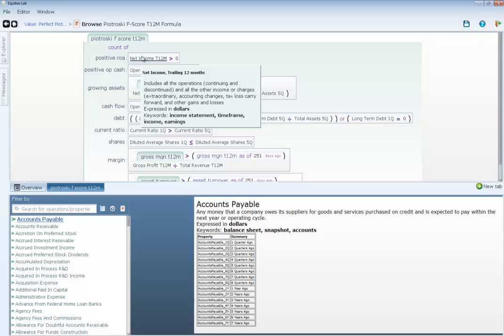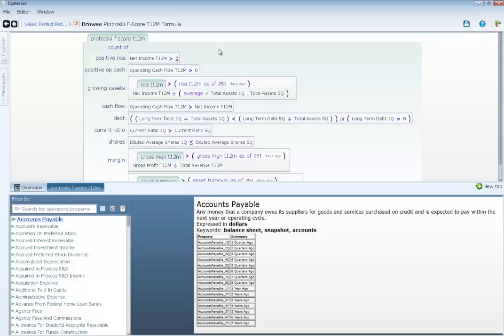First we're going to look at net income. It needs to have positive net income over the past year and also positive operating cash flow over the past year. It also gets a point if last year's ROA is greater than the year before it — so are these past 12 months' ROA greater than the last 12 months? Great, you get a point. We're also looking at quality of earnings — the operating cash flow needs to be greater than the net income.